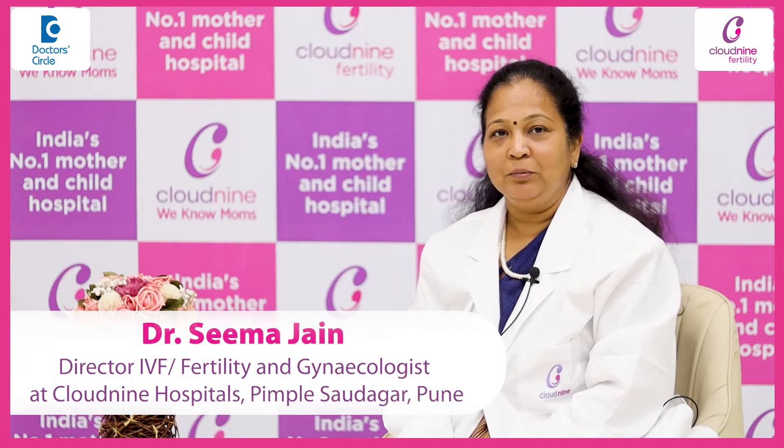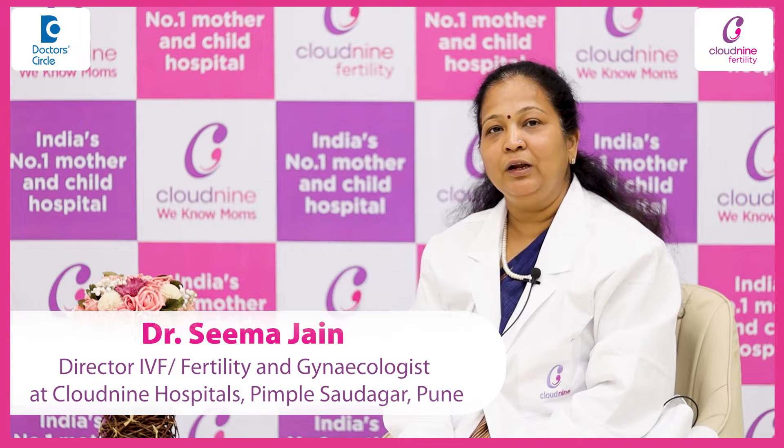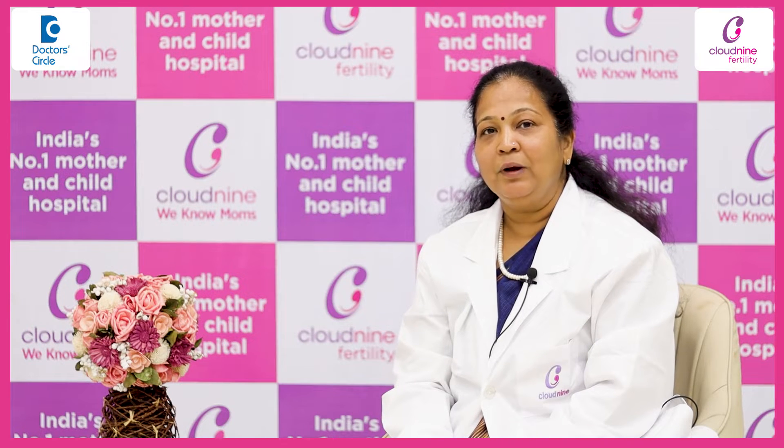Hello viewers, I am Dr. Seema Jain, the Director of Fertility Unit at Cloud9 Group of Hospitals, based out of Pimple Saudagar branch in Pune.